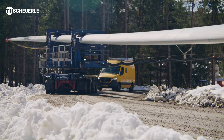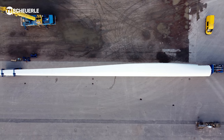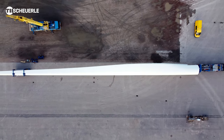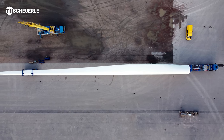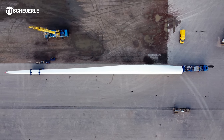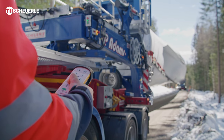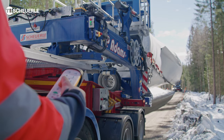A rotor blade's COG is not always centrical — the so-called centre of gravity. It is the payload centre of gravity of the corresponding component. As this is very complex to integrate, we have designed a so-called sliding carriage for the vehicle. With this sliding carriage, we are able to precisely position the COG on the vehicle. As a result, there is no individual axle overload.